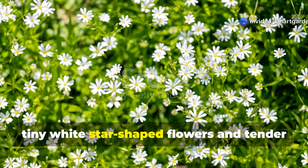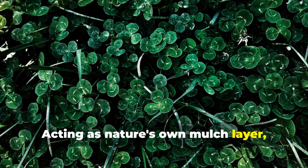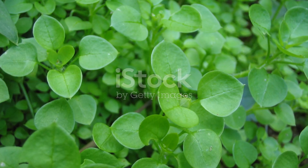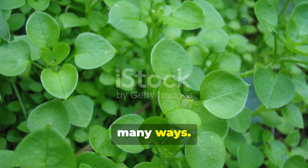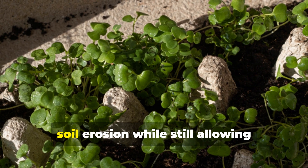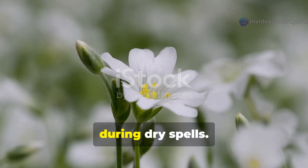Chickweed might look delicate with its tiny white star-shaped flowers and tender green leaves, but this humble plant is performing some of the most important soil protection services in your garden. Acting as nature's own mulch layer, chickweed spreads in a dense mat that shields the soil surface from the harsh effects of sun, wind, and heavy rain. This living mulch system is far superior to traditional mulches in many ways. While wood chips and straw can create barriers that prevent air and light from reaching the soil, chickweed maintains a living relationship with the earth beneath it. Its shallow root system helps prevent soil erosion while still allowing deeper-rooted plants to grow up through it, and the plant also retains moisture incredibly effectively, reducing your need for frequent watering during dry spells.